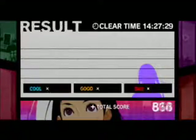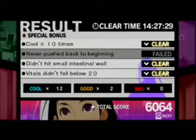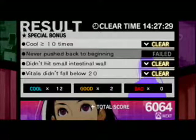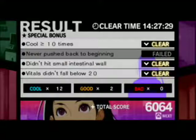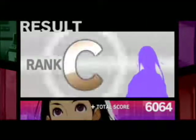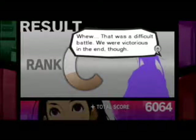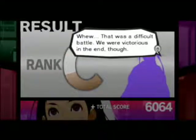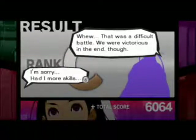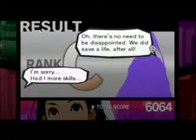I wonder what kind of time limit there is on this one. There is no time limit. That was a difficult battle — we were victorious in the end. I'm sorry, but I have more skills. There's no need to be disappointed — you did save your life, after all.